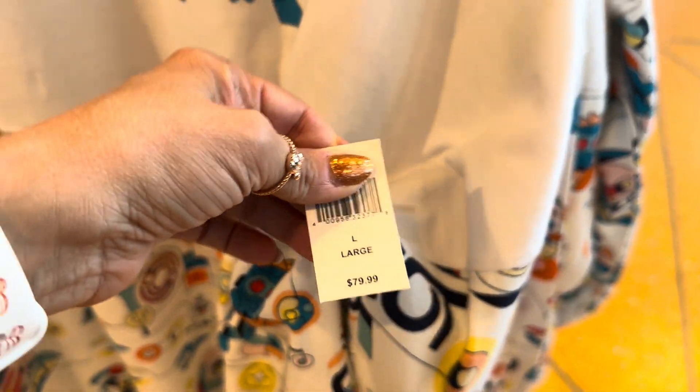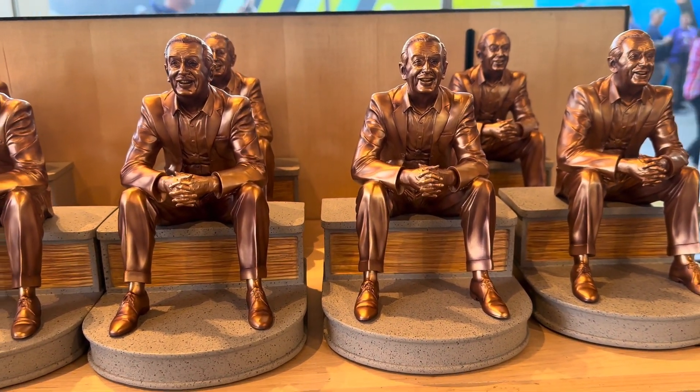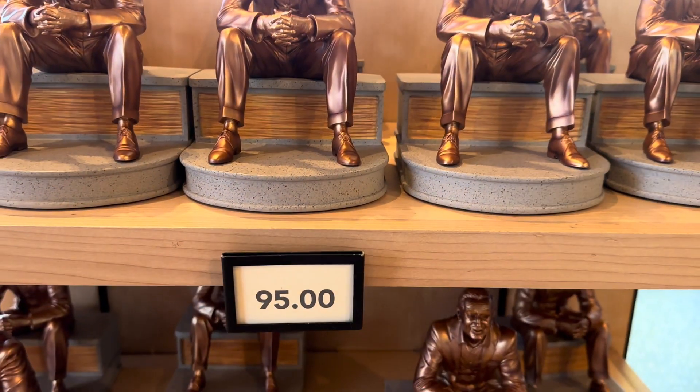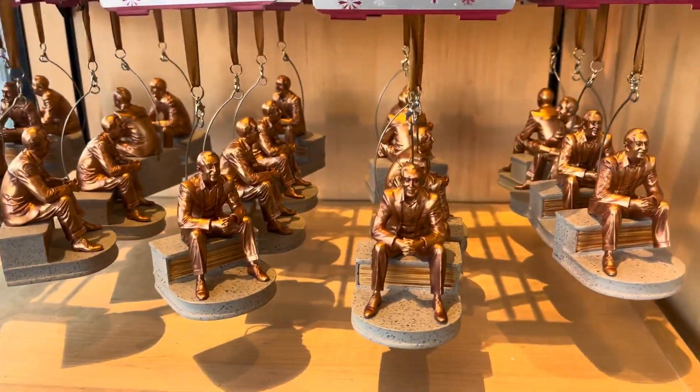And $79.99 for that one. They also released a Ratatouille statue, which has been really popular — I've seen several people pick this up. It's $95, and they have it in Christmas ornament form as well.